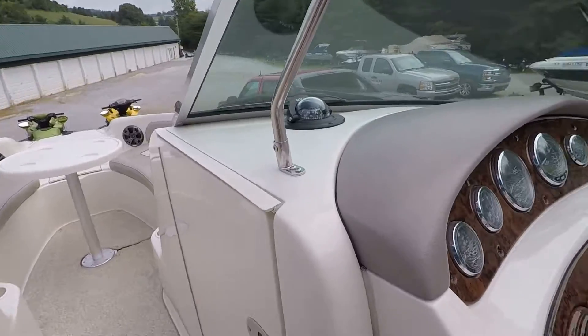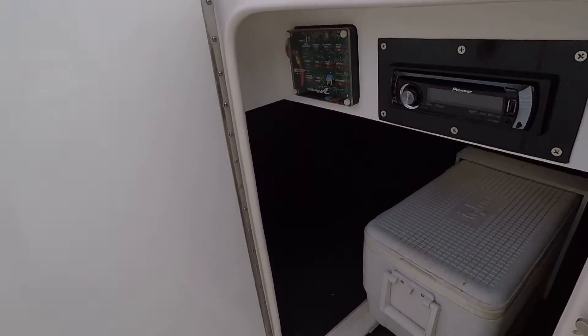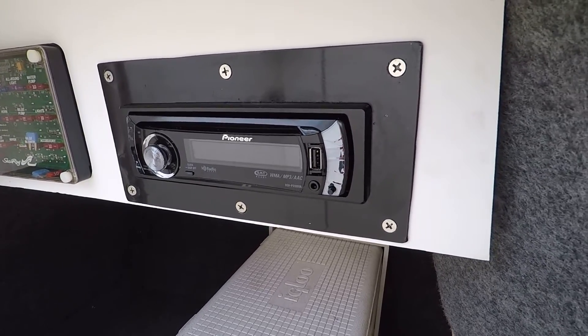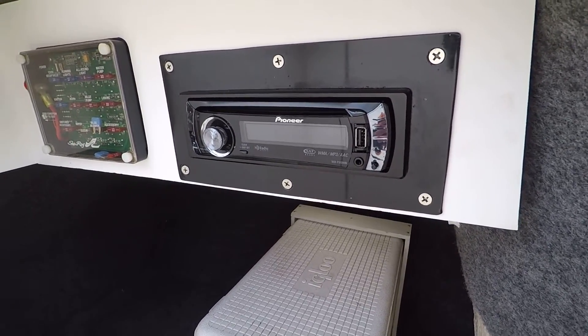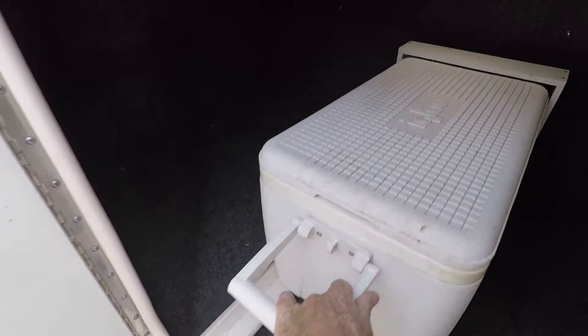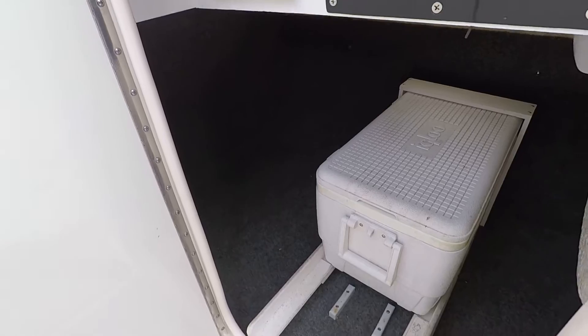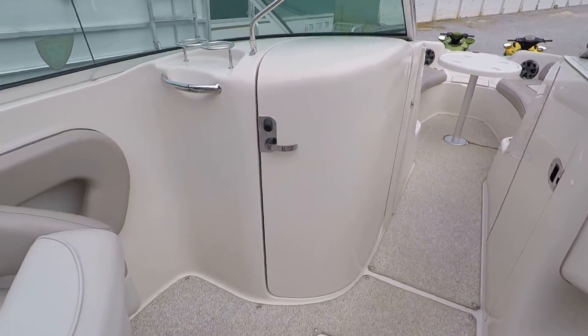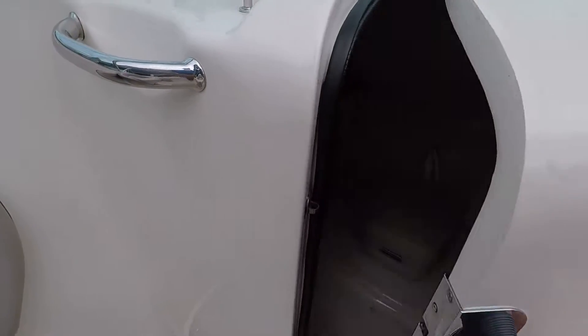Speaking of stereo, in this hatch here you've got the upgraded Pioneer satellite-ready stereo — that's a USB, auxiliary, CD, AM/FM unit with speakers throughout the boat. Sliding out to the lower storage, the storage space on these sun decks is massive.